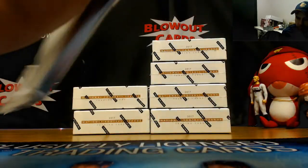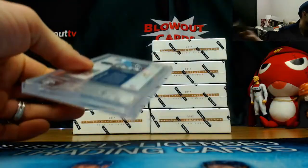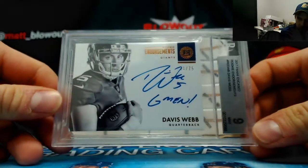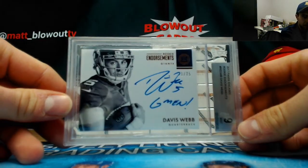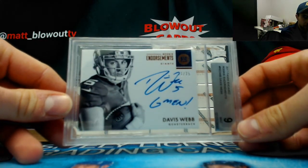Jersey of Corey Davis for the Titans, number two of 49 — v para. Base card Dak Prescott Cowboys. Second Encased is Giants — Davis Webb numbered 71 of 75 with a G-Men inscription — 9/9. Cool looking piece there — Giants was AJ.